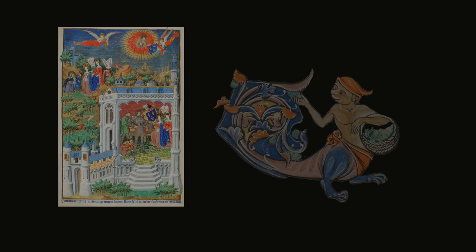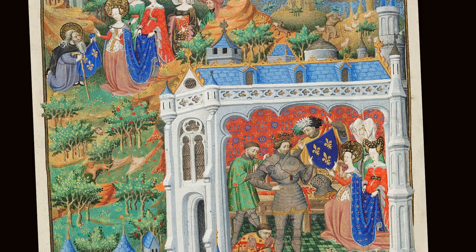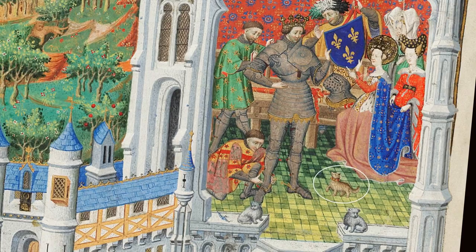From the Bedford Hours, about 1420, King Clovis of France converts to Christianity in 508 AD, and is depicted at that moment when the Fleur de Lis, the symbol of France, is miraculously blazoned on his shield by an anointing angel. At his feet, a small dog looks adoringly up at his master — painted in, one wonders, at the personal request of the French royal patron who commissioned this document.